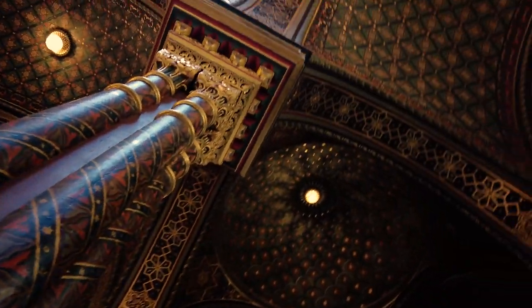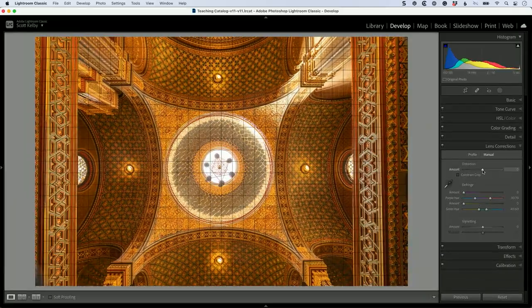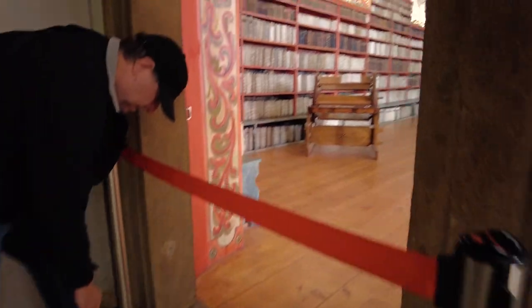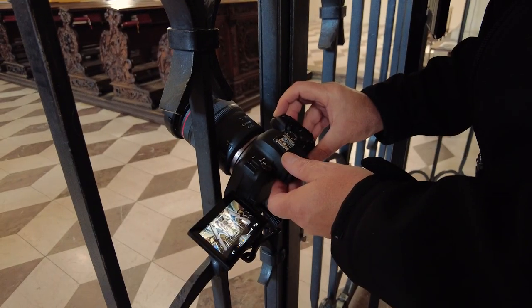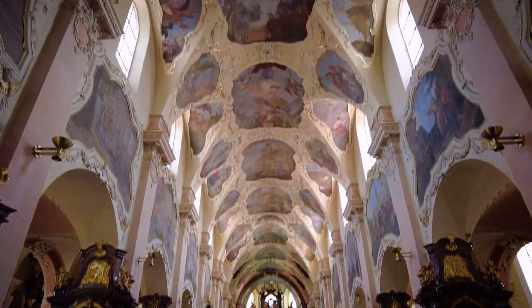We're on location and we're going to do two parts: part one on the shooting and part two on all the post-processing. I'm going to show you all of my favorite tricks and secrets. It's going to be a fast, quick-paced session, so come with me to Prague and let's learn how to create beautiful travel interiors.